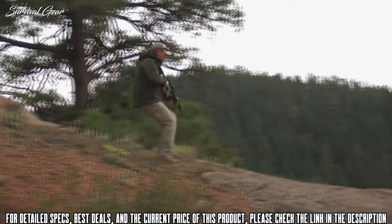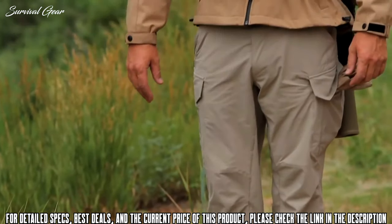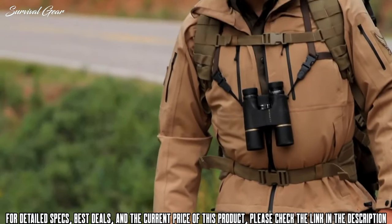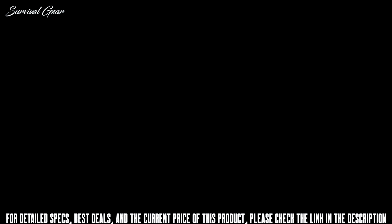Made of a nylon-spandex blend with a UPF 50 rating, the Traverse is built from the ground up to be the pant that moves with you. Available in black and khaki, and only from 5.11 Tactics.